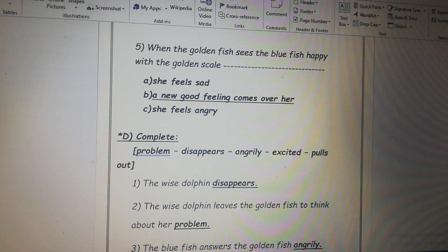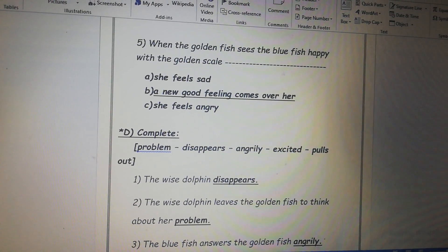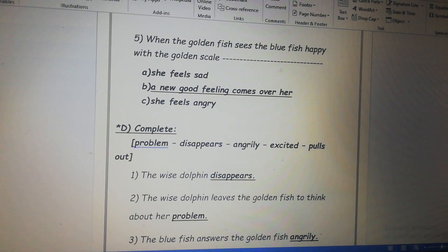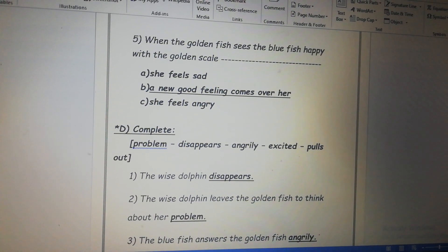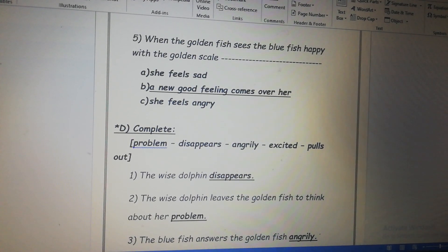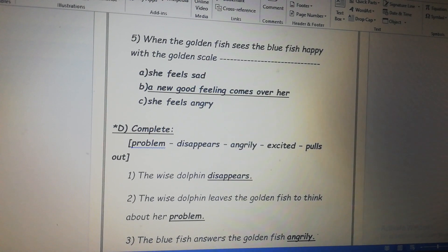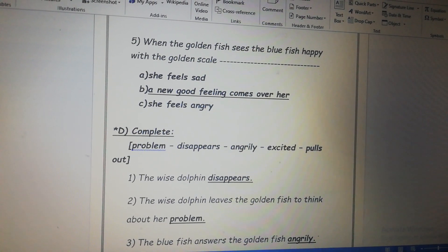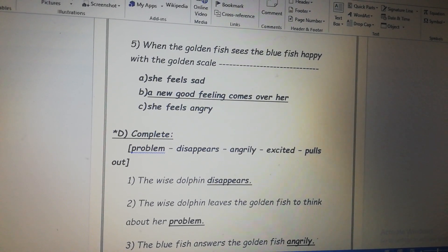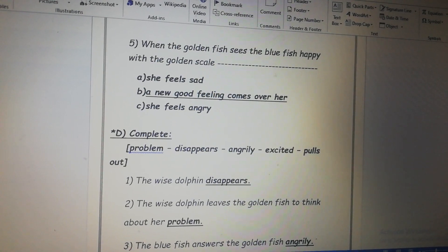Thank you, Primary 2. Move to page 35. Number five, choose the correct answer. When the golden fish sees the blue fish happy with the golden scale: A, she feels sad. B, a new good feeling comes over her. C, she feels angry. Which one is the right answer, Primary 2? B — that's right, a new good feeling comes over her.